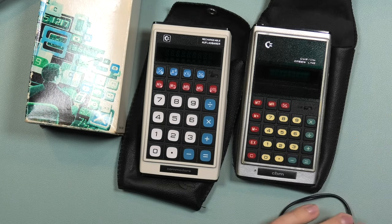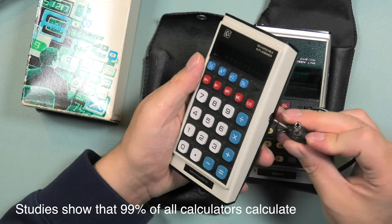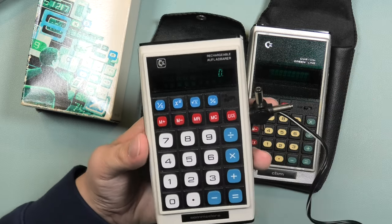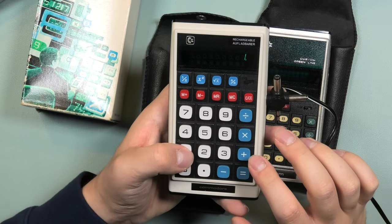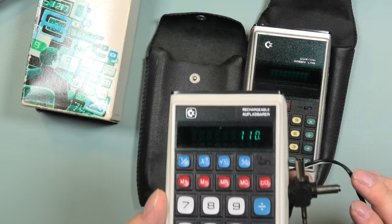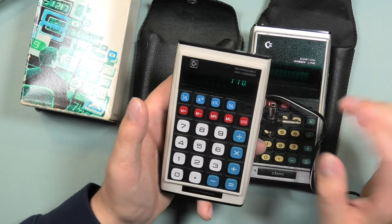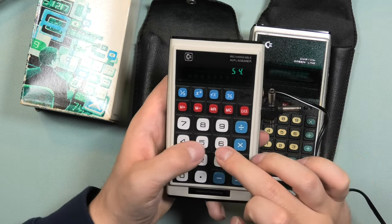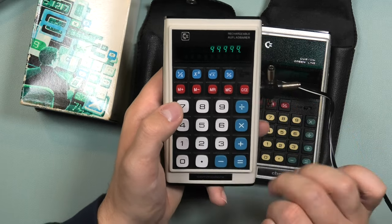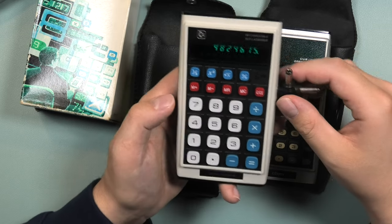We're just going to power them on, see what their displays look like, confirm they can calculate, and then wrap up with the promise that future videos will be more interesting. Let's start with the GR25. We have power — on my first attempt it took some time to power up — and as you can see we have a zero. One plus one is two, so it still works. It's a very crisp display and it looks great. The keys are still white, probably because it was kept in the original pouch in storage.